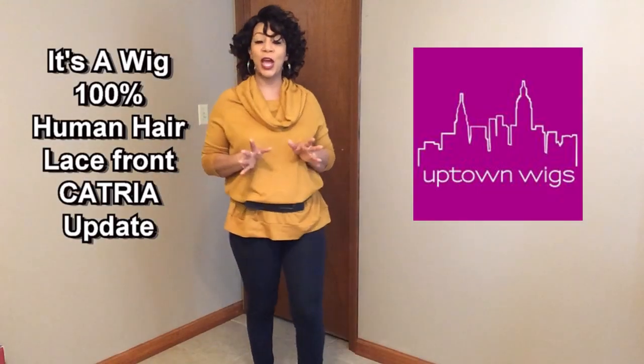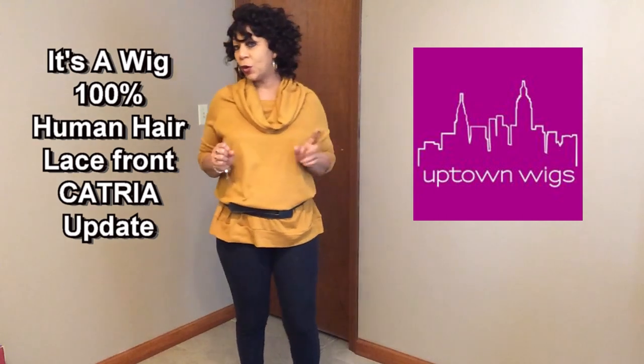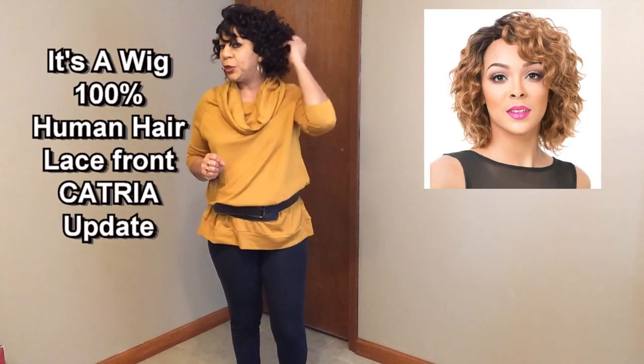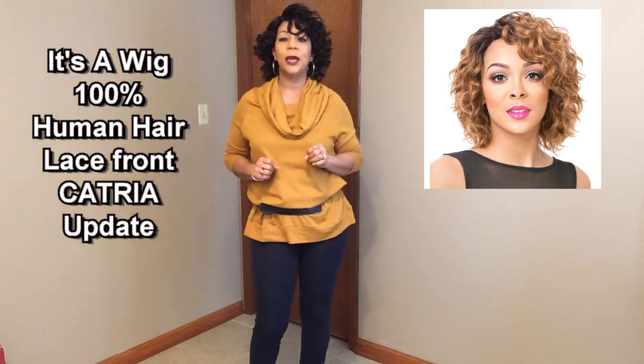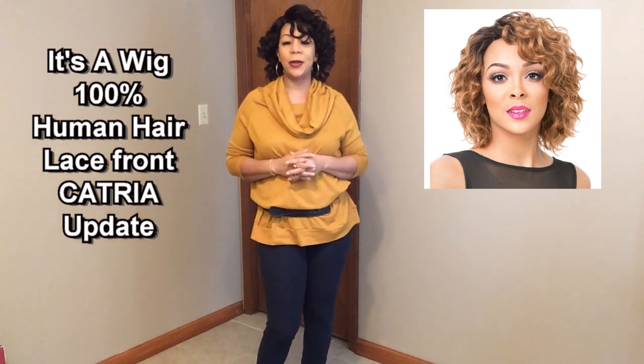Hi guys and welcome to my YouTube channel. Today I'm just coming on to do a quick little update on this beautiful human hair Swiss lace front wig from the It's a Wig brand. For my full review of this beauty you can click on the card above. You can order this one from Uptown Wigs — the link will be down in my description box.